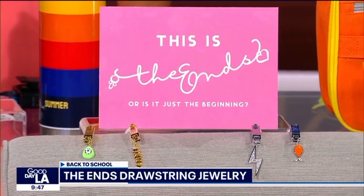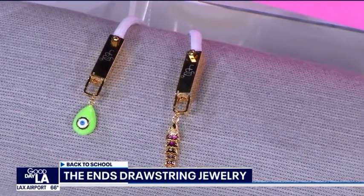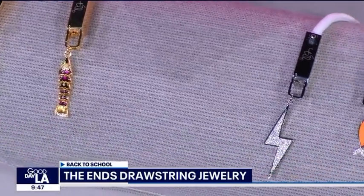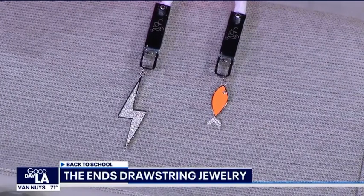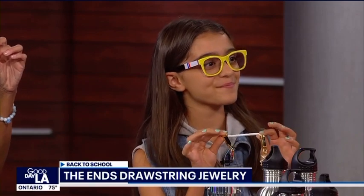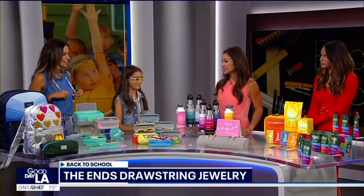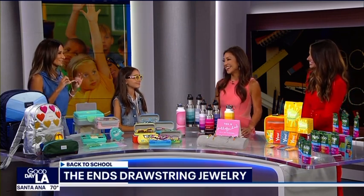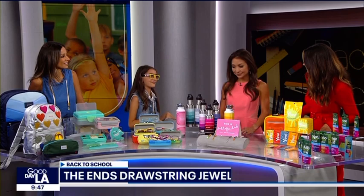I wear a hoodie like every single day, and The Ends make these cute little drawstring charms. You can pick gold or silver and put them at the end of the drawstring — super easy to put on and add some sparkle. I picked three L's for my name and a teddy bear with rhinestones. You can swap them out every day to bling out your outfits.